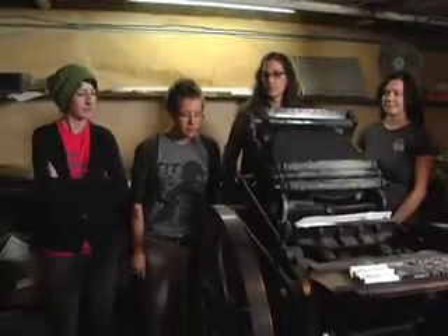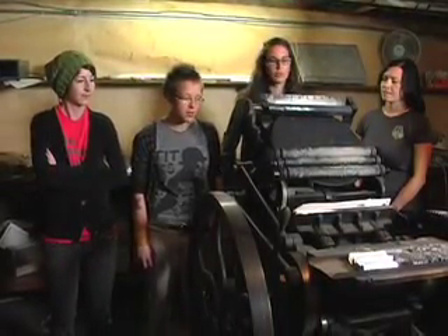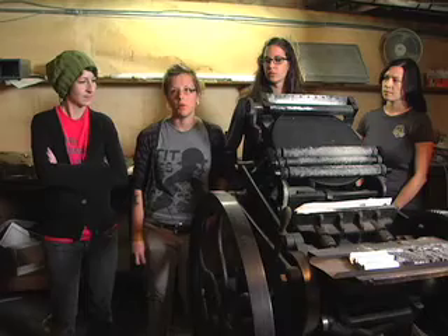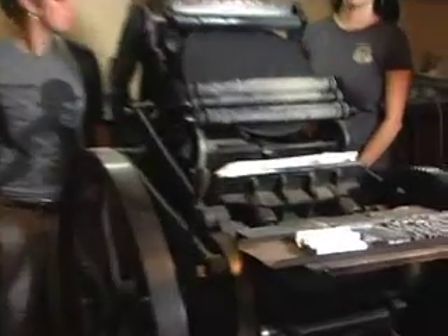What would a press like this have been used for? It wasn't used to print newspapers — it probably would have been used to print invitations, posters, handbills, broadsides, that kind of thing. You can see all the type that was used around here. It looks as if it was used for maybe yearbooks for high schools, just by looking at the type around, at least most recently. There's no telling what it was used for originally.